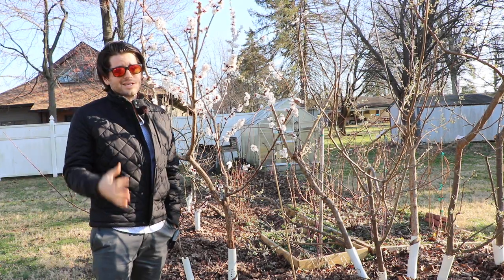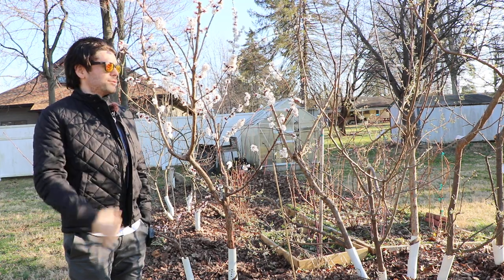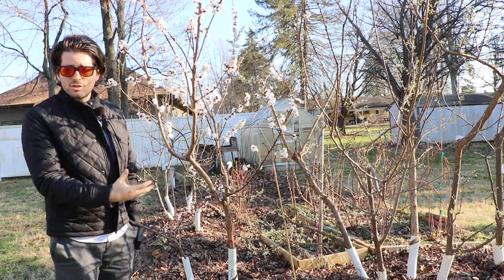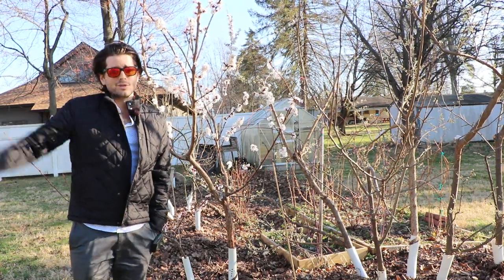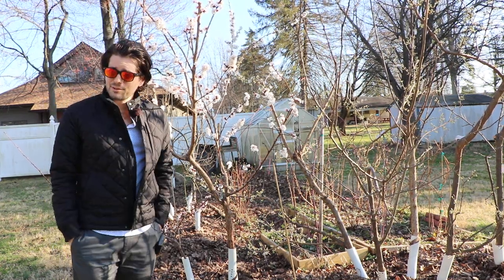Today is March 21st. I don't exactly know if this is an earlier date or a later date than normal, but usually right around the end of March — which it is now — or sometime in April, I would expect most of my stone fruits to be in full bloom. These pluots, these plums, all the peaches on the property really will not be very far behind. The pears are not that far behind either.